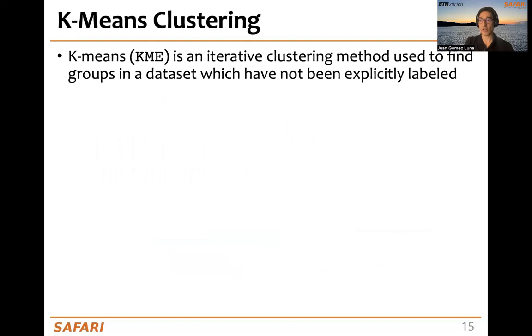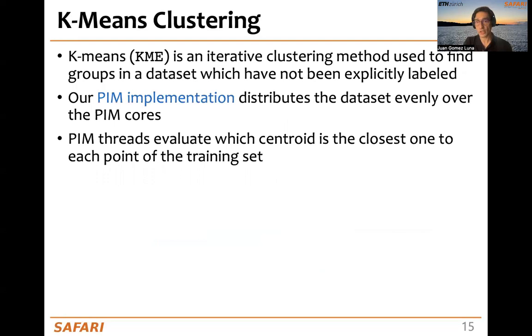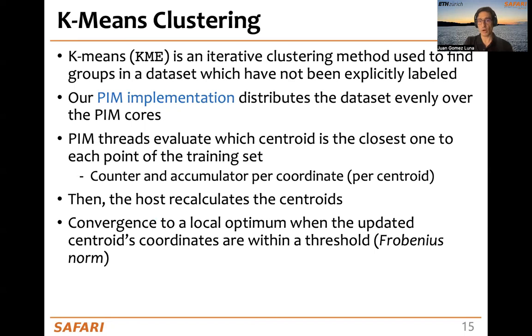K-means clustering is an iterative clustering method used to find groups in a dataset. In our PIM implementation, we distribute the dataset evenly over the PIM cores, and the PIM threads evaluate which centroid is the closest one to each point in the training dataset. We have a counter and accumulator per coordinate and per centroid, and using them, the host recalculates the centroid. Convergence happens when the updated centroid coordinates are within a threshold.